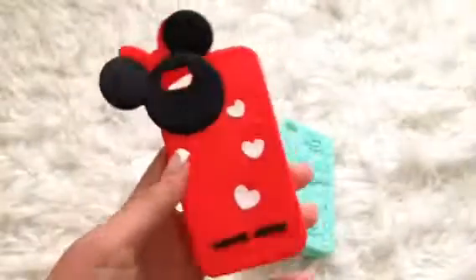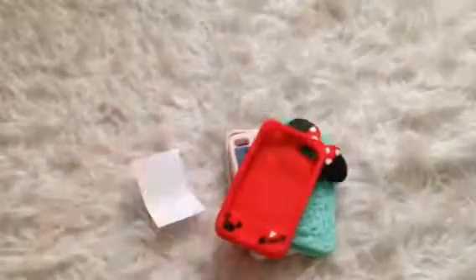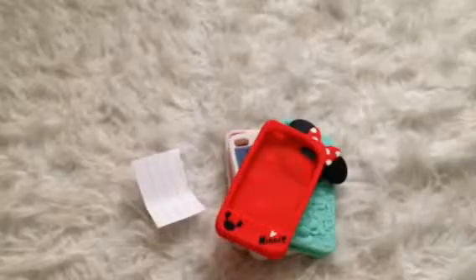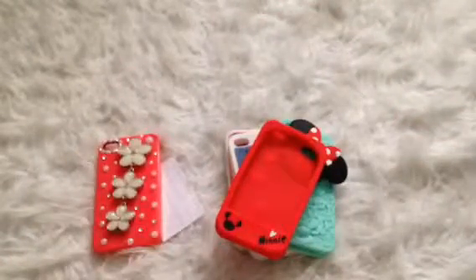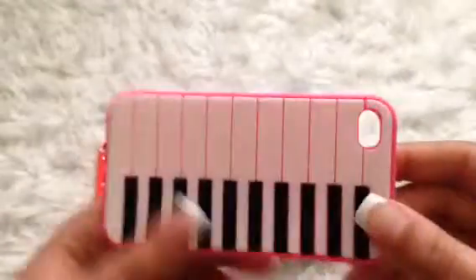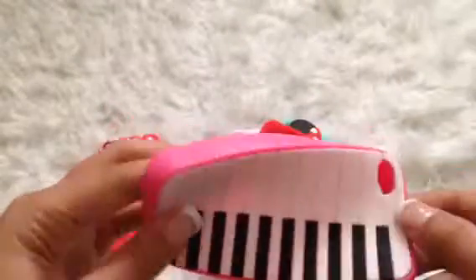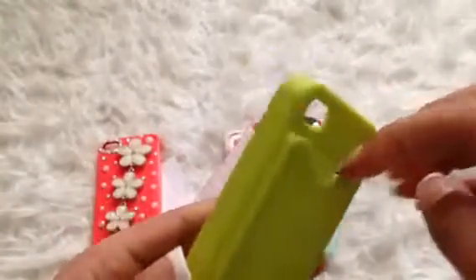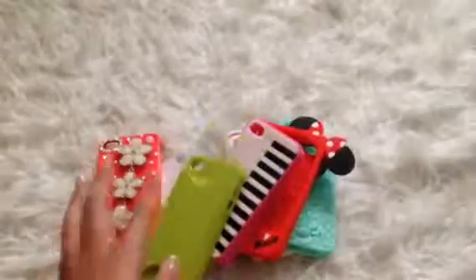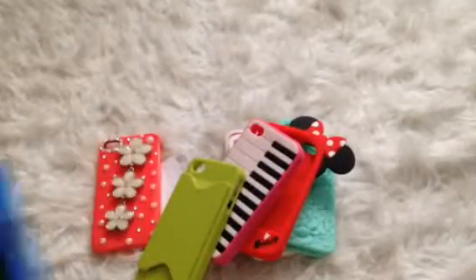Then I have this Minnie Mouse case — it has Minnie Mouse peeking over the side. Then I have this case with flowers — it's a 3D case and it's hard. Then I have this piano case, which is in good condition. And then I have this case where you can put credit cards inside — it's a really convenient case.